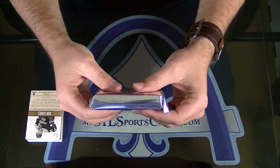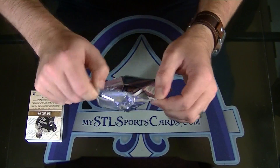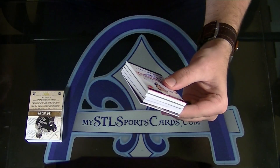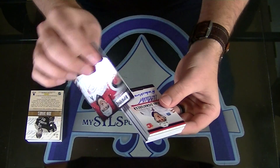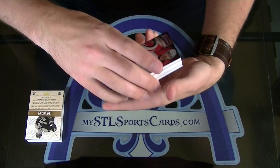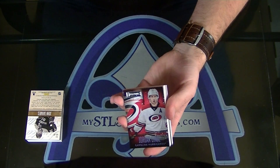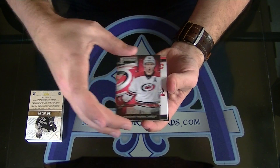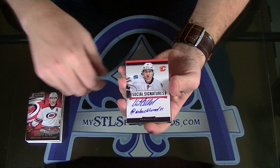And this one's huge — double booklet. The 249 Jordan Stahl. Mikel Backlund, Social Signatures.